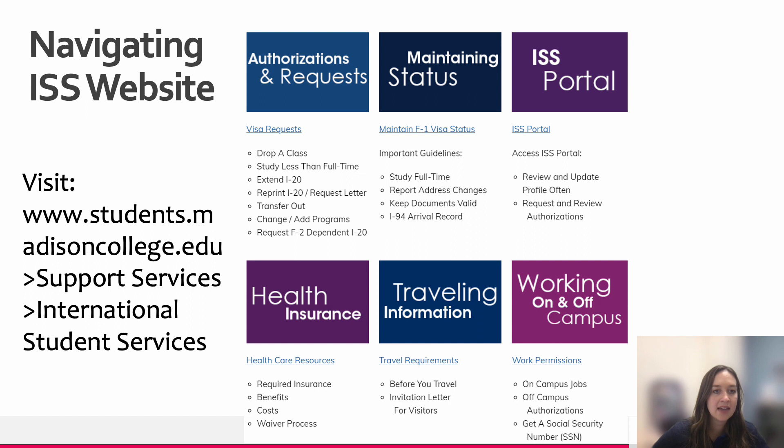Here's a preview of what our ISS website looks like. To navigate to it, go to www.students.madisoncollege.edu, then navigate to the Support Services tab and find International Student Services on the left-hand side. On the website you can find visa requests, information about maintaining your F-1 status, a link to the ISS portal for submitting any requests that require a SEVIS update, health care resources, and information regarding travel requirements and work permissions. I always recommend that students start by looking on the website for answers, but if not, email iss@madisoncollege.edu. Thank you for viewing this online orientation, and I hope you have a great semester.